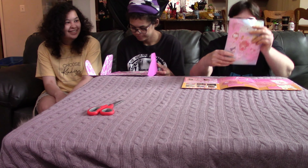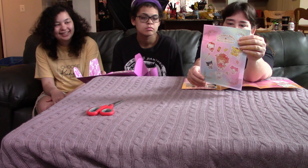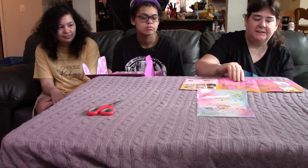Okay, so let's see what theme it is. This is the front. Sweet Cherry Blossom.